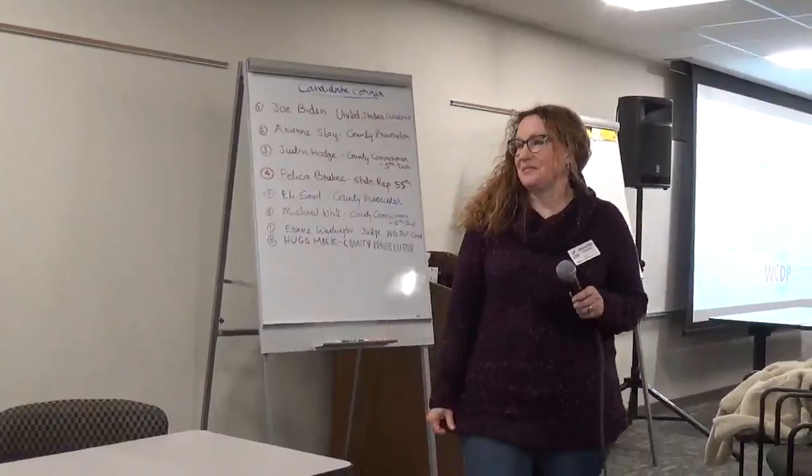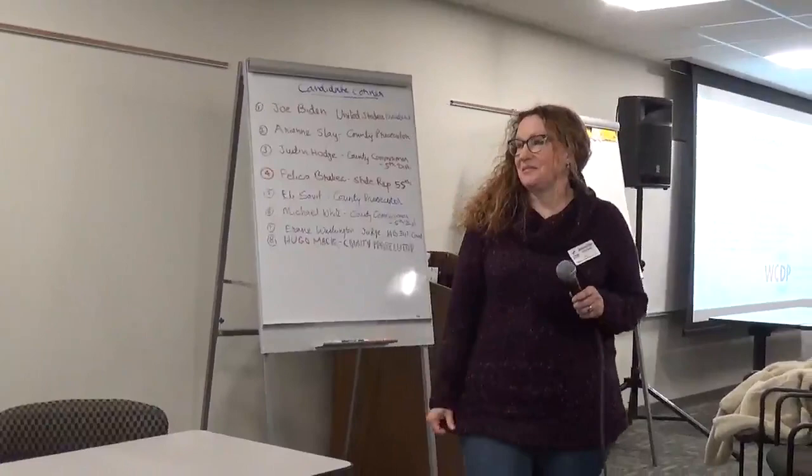Hi, I'm Jennifer Fairfield, the chair of the Western Washtenaw Dems. I actually wanted to answer two of the questions that were just recently brought up.